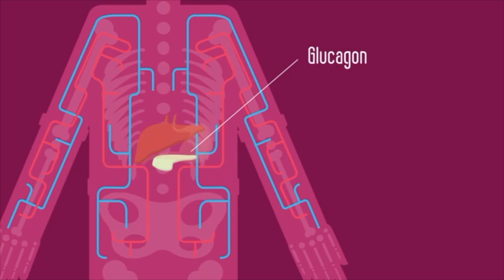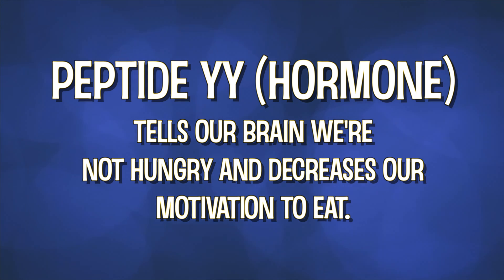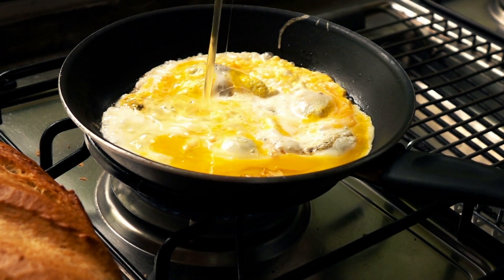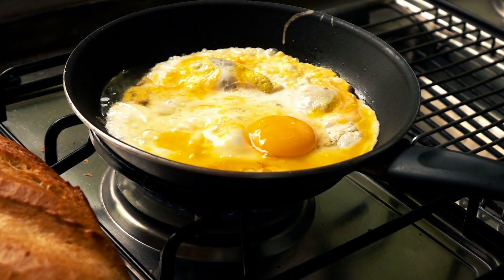Glucagon and peptide YY are two key hormones impacted by protein intake. Glucagon is the inverse hormone to insulin — it's released when blood sugar levels become low and helps us pull fat out from storage to be used as fuel. Meanwhile, peptide YY tells our brain we're not hungry and is linked to a decreased motivation toward food. Researchers found that a high-protein breakfast resulted in greater feelings of fullness throughout the day and a reduction in evening snacking. Increasing protein to 30% of your daily caloric intake has been shown across many studies to reduce calories consumed overall. I'm very confident that if you increase your protein intake you will feel more satiated.